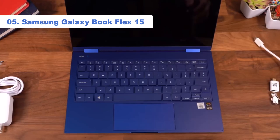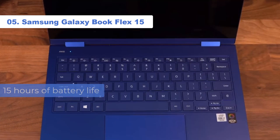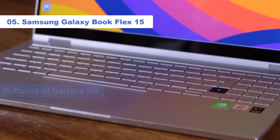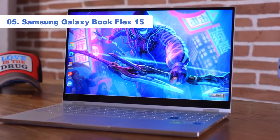In fact, when we tested the gorgeous Royal Blue Flex 15 in our lab, the laptop gave us a whopping 15 hours of battery life. We no longer have to imagine a world where we can spend all day on our 2-in-1 without having to worry about battery life — Samsung's made it possible.